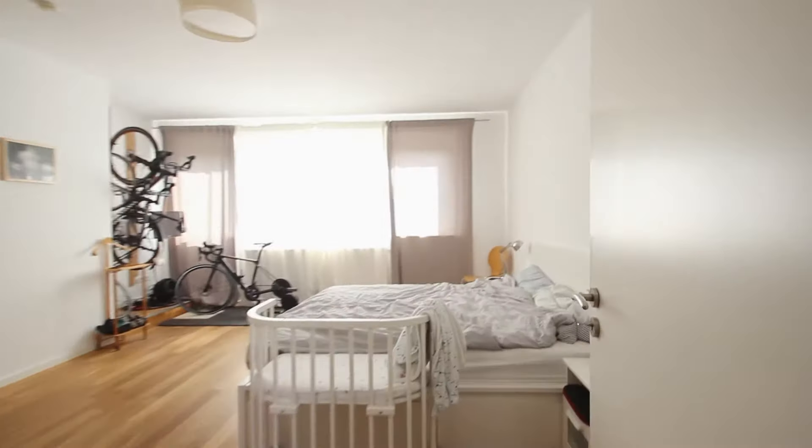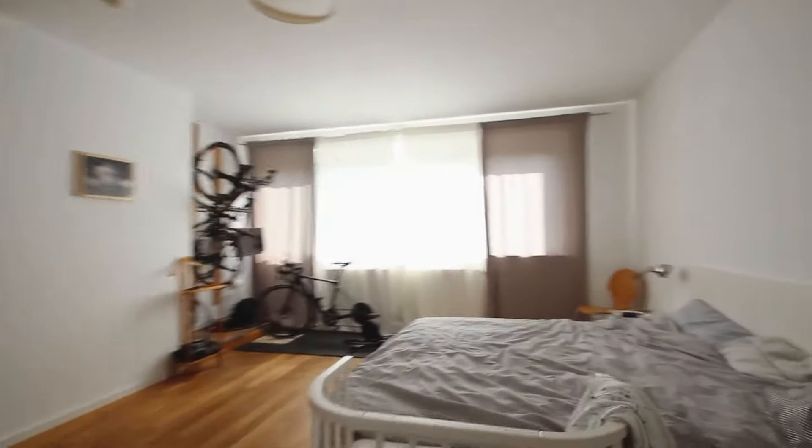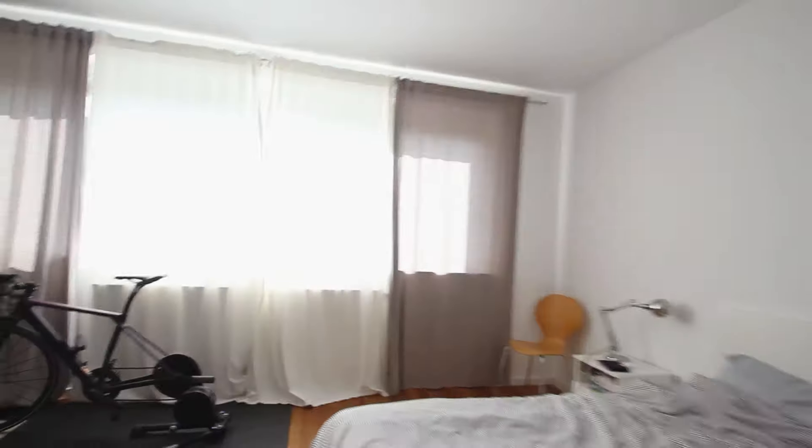And the second bedroom — the master bedroom. There's one king size double bed. The view is similar to the other bedroom. There's also a built-in closet here.